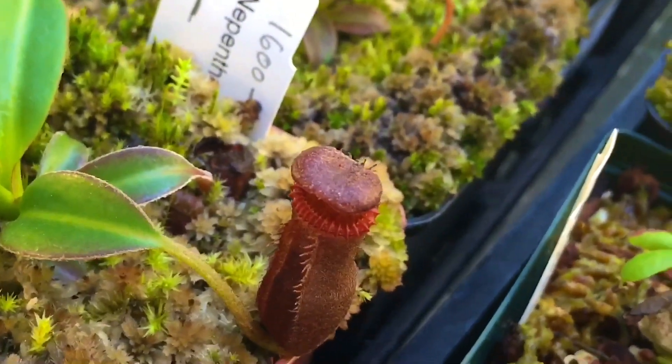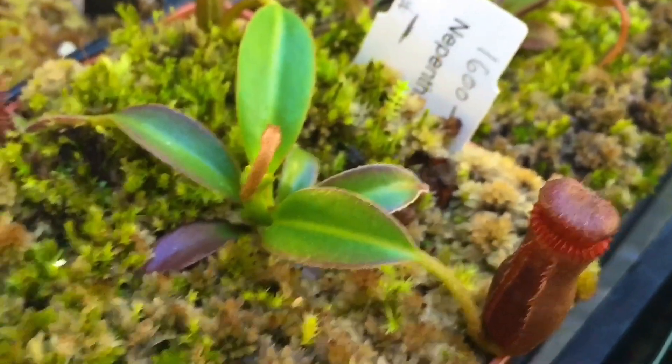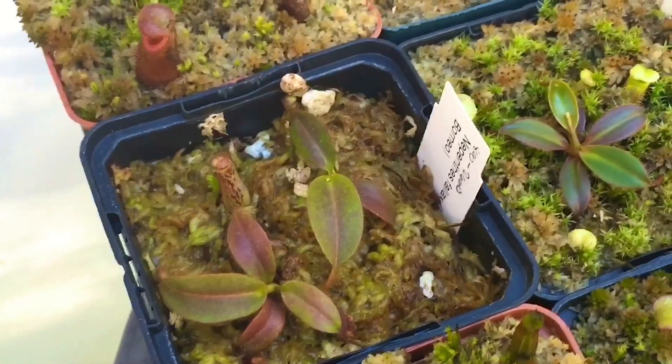A few of them are really taking off. Mackeyi is definitely starting to get pretty tall, with lots and lots of pitchers on everything — no problems with that. One of my favorites, my edwardsiana, is actually starting to look edwardsiana-ish, doing quite nicely.